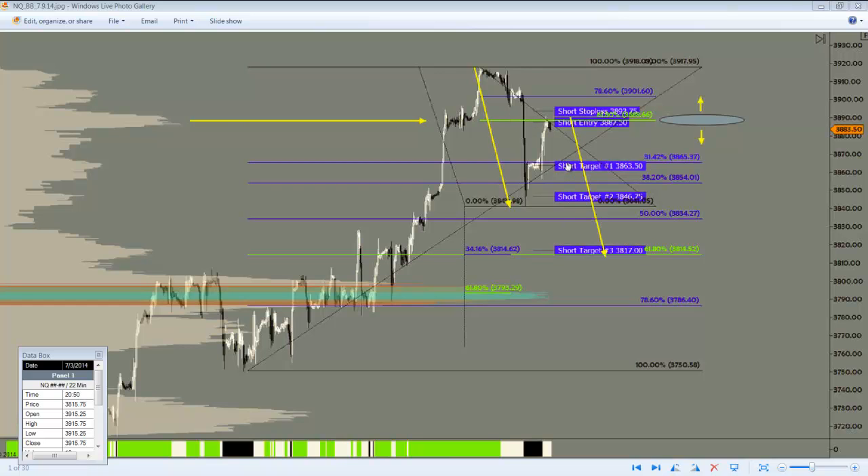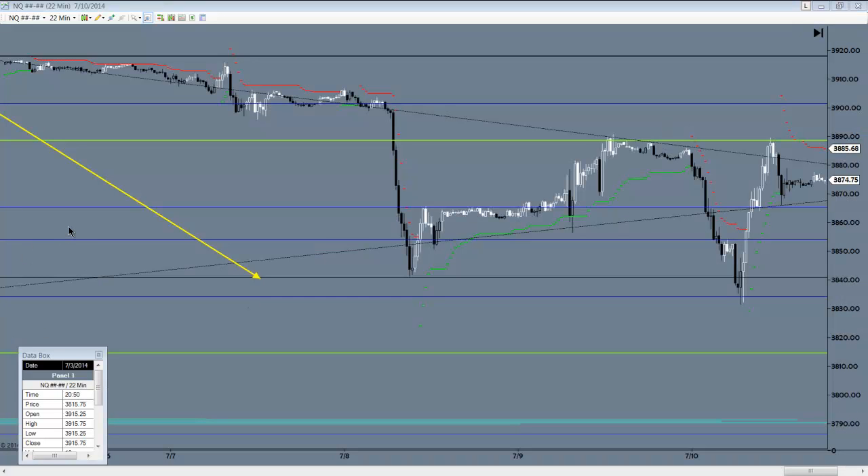I showed you a few targets to the downside and also made a comment about this zone in general, where we wanted to continue to be a buyer above and a seller below. Here is what happened, and this happened real quick — a lot of you in the room were commenting on the speed and depth of the market moves.